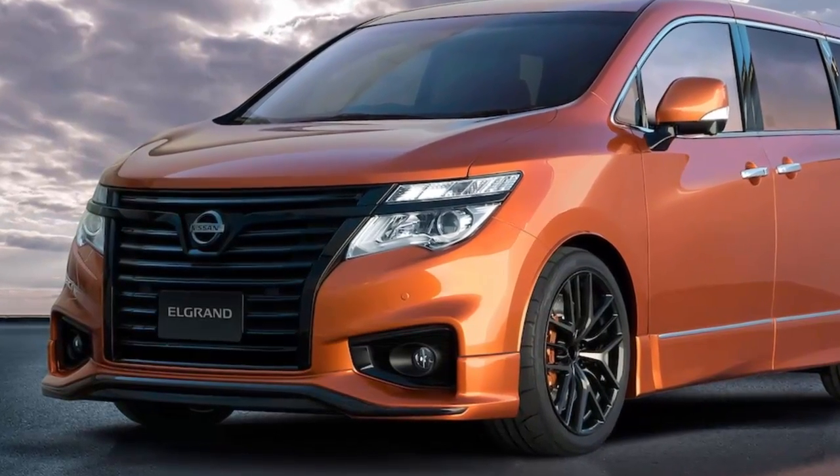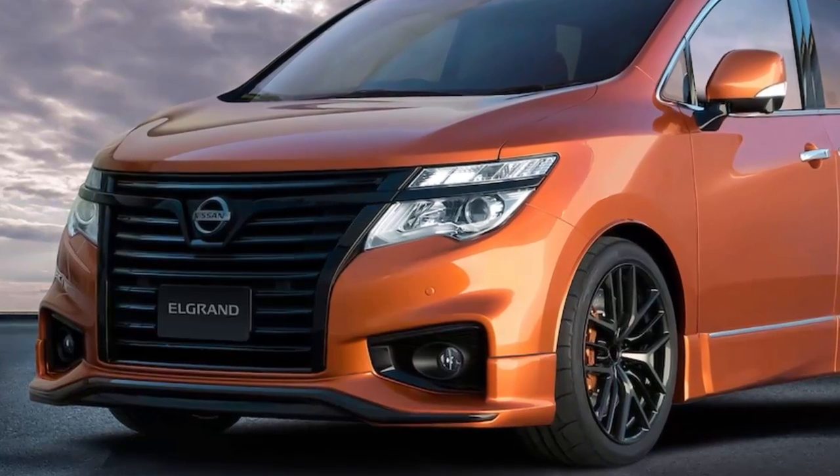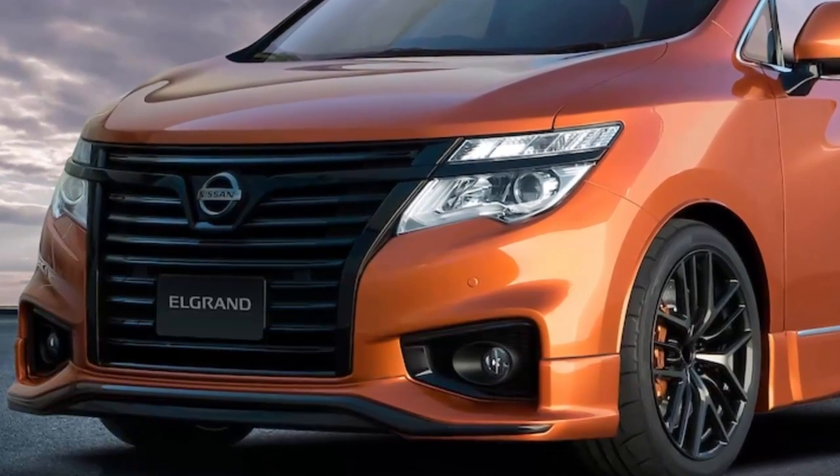It features LED high-mounted brake lights on its carbon fiber rear wing and gets a numbered gold plate under the hood. The car will only go on sale in Japan and pricing will be announced at the show.